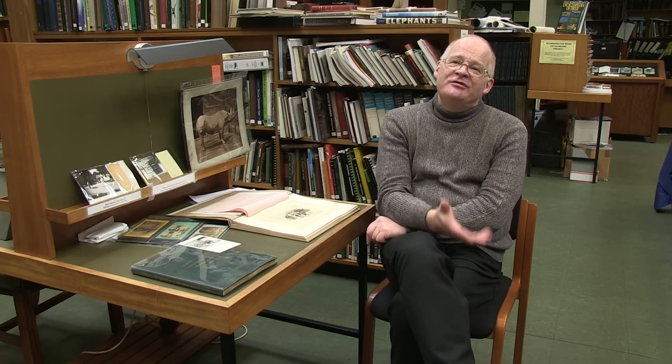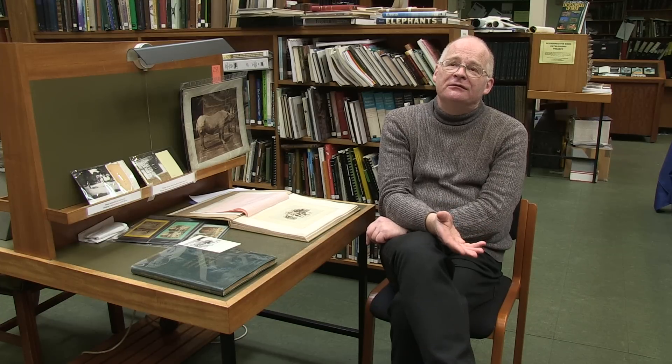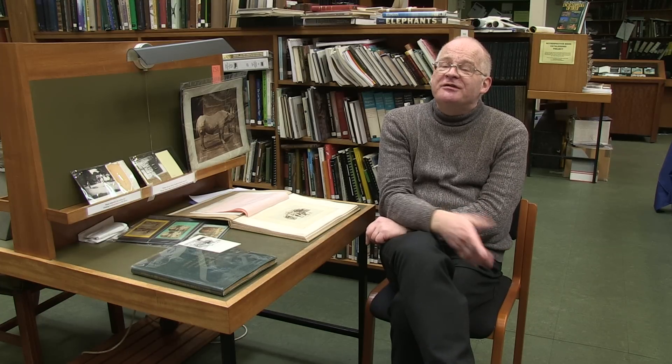They don't seem to have been concerned to have photographs taken of new animals — they commissioned watercolours instead. As a scientist, or any type of naturalist, you need colour illustration to help identify the features of a particular species. And also, an artist can emphasise those identifying features, which is not always possible with photography.